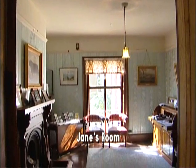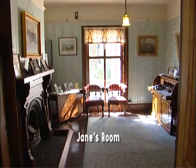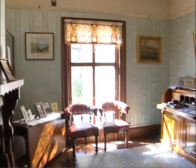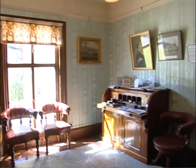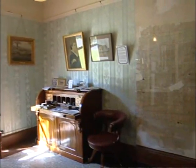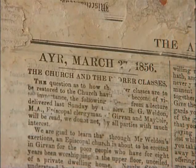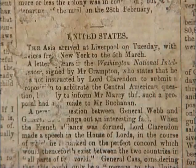Jane actually moved into that room before her own bedroom was ready — I think she couldn't wait to get out of that little cottage out the back. In those days they used to get their newspapers from Scotland. They would read them, then stick them on the walls so they had something for the wallpaper to adhere to. And in there we have a Commonwealth newspaper from 1856 as well as an Ayr Advertiser.